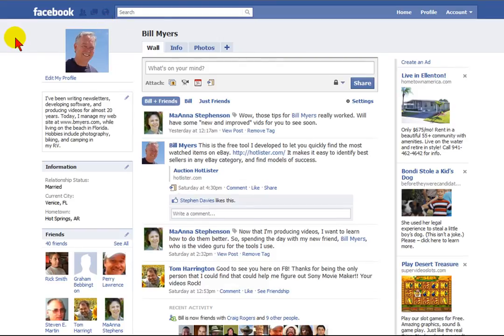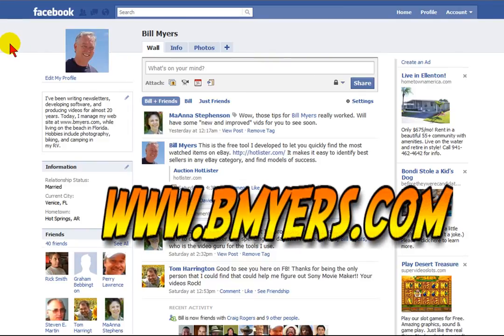I'm Bill Myers. This has been another one of my video tips of the week. Find more like this at www.bmyers.com.